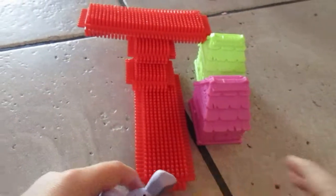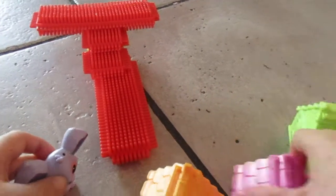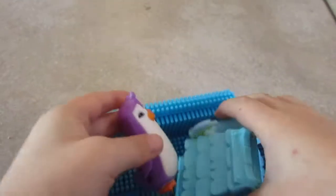I adopt you and you and you. Now for flippers and fins. I adopt, we adopt you.